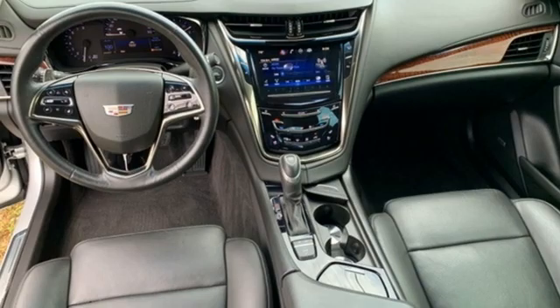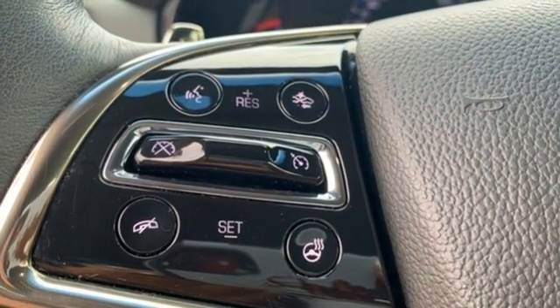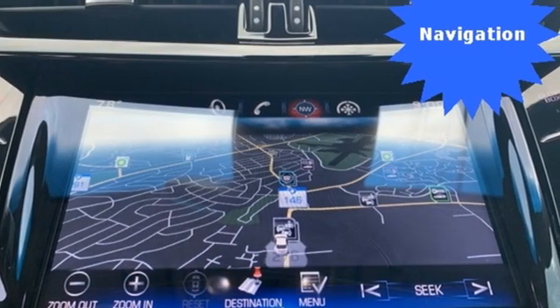Sports suspension, streaming audio, heated steering wheel, rear wheel drive, rear parking sensors, and front heated and ventilated leather bucket seats.